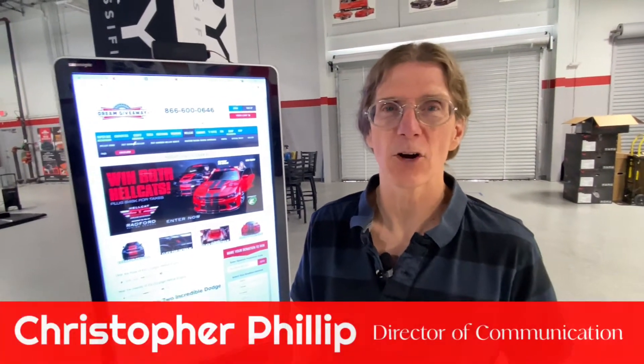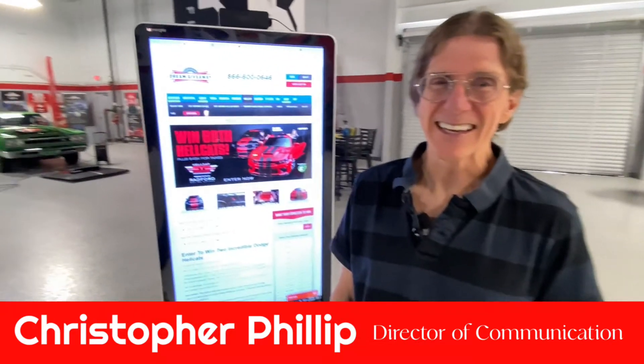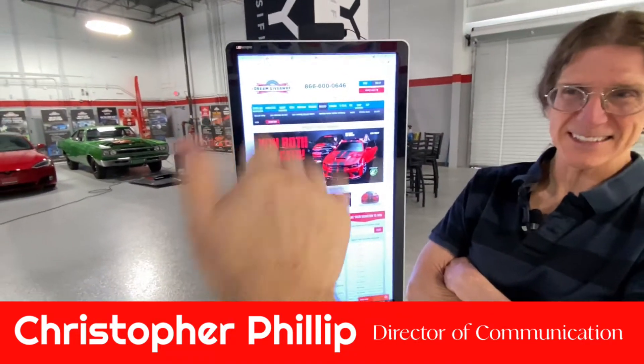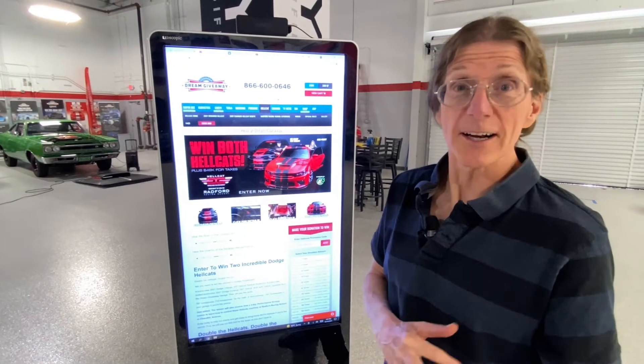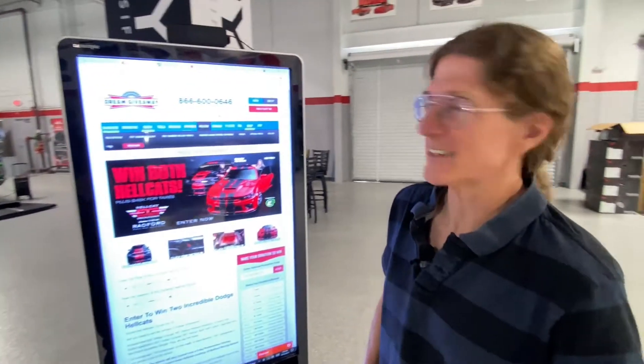Hey guys, Chris here live in the Dream Giveaway Garage, and we have our regular director PJ here. PJ, did you get that thumb manicured or something? It's looking stylish. Today — spoiler alert — we're talking about spoilers. Now that we got that out of the way...